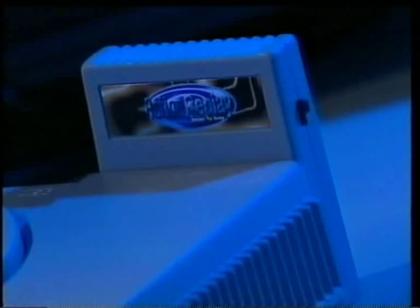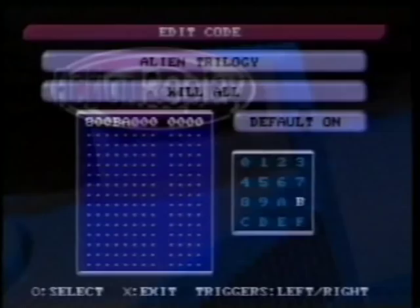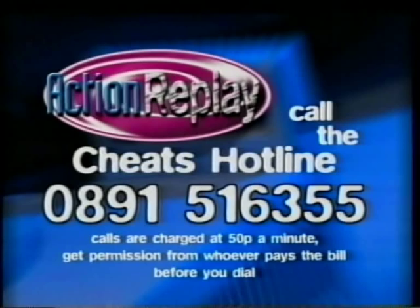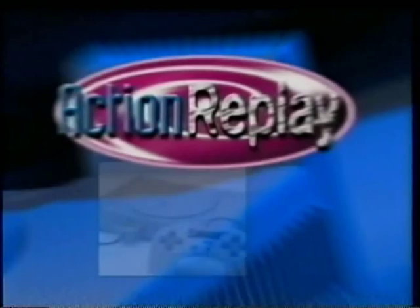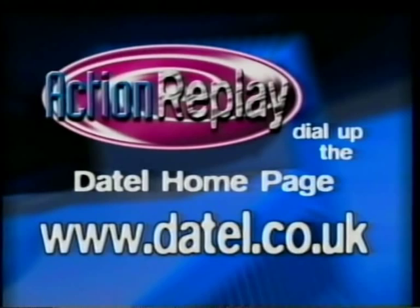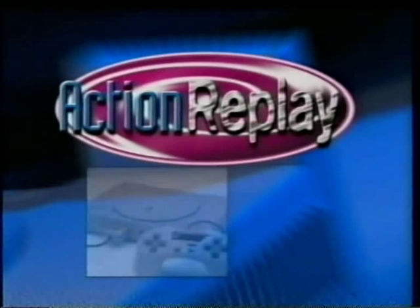Action Replay is totally updatable with the latest codes for all new releases. Action Replay owners can easily obtain codes for the newest games — call the Action Replay Cheats Hotline, go online and check out the Datel homepage on the World Wide Web, or choose from the hundreds of new codes printed each month in leading video games magazines. Action Replay is available for all the most popular video game consoles: PlayStation, Saturn, and now Nintendo 64. Action Replay is the ultimate video game accessory.